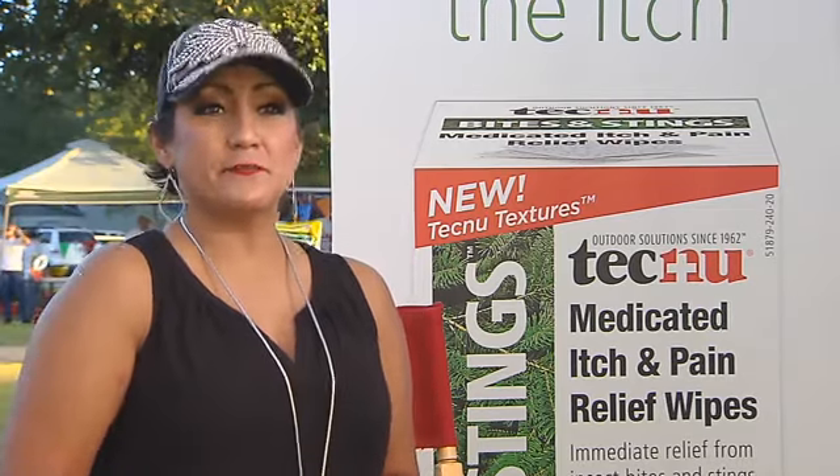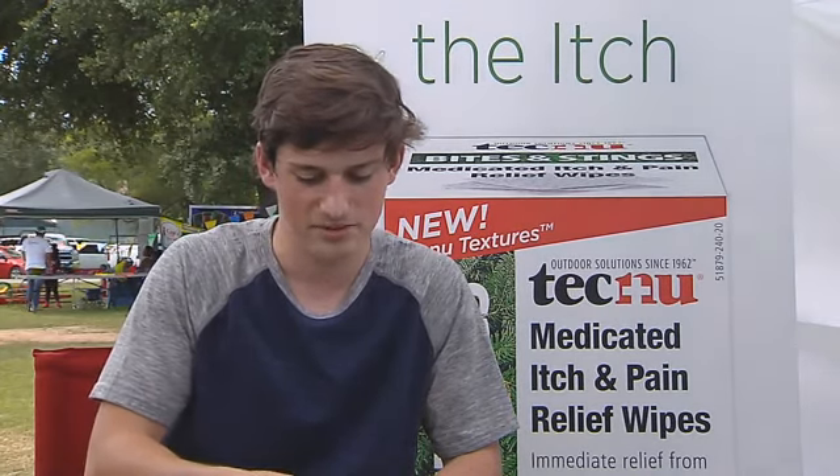I'm an all-you-can-eat beast for mosquitoes. Let's just say mosquitoes love me — one just bit me right here. It's Techno Bites and Stings, Medicated Itch and Pain Relief Wipes.